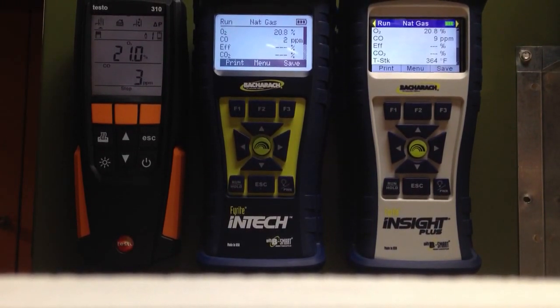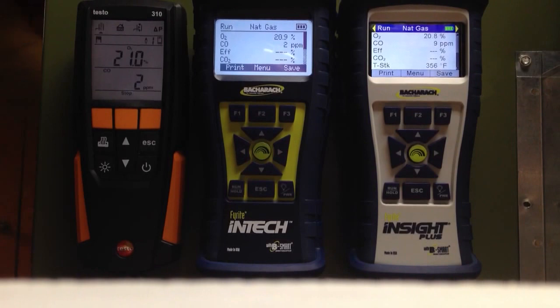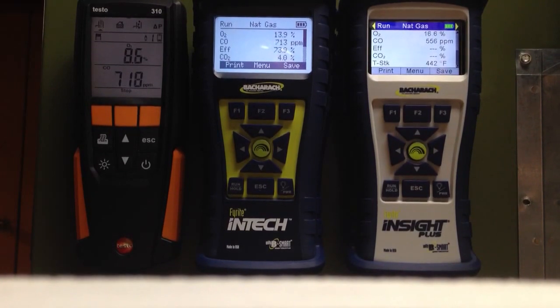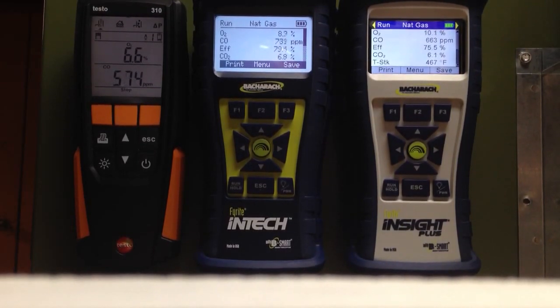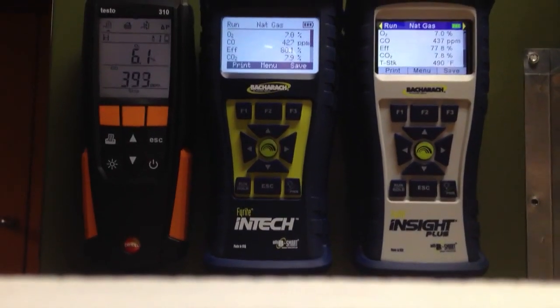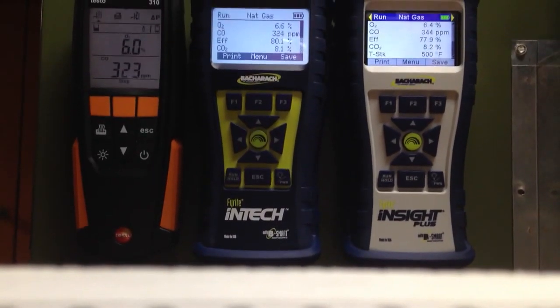We're down to 2 and 3 on the InTech and the Testo — 2, 2, and 9. Let's go ahead and light that burner off again and watch all these. Burner just lit off — 2 and 2 and 8. Testo's taken off; the InTech's still at 2 ppm. We're at 410, 500, 365. They're coming back down again. Let's see if we can grab peak CO readings off these two analyzers and shut them off again.